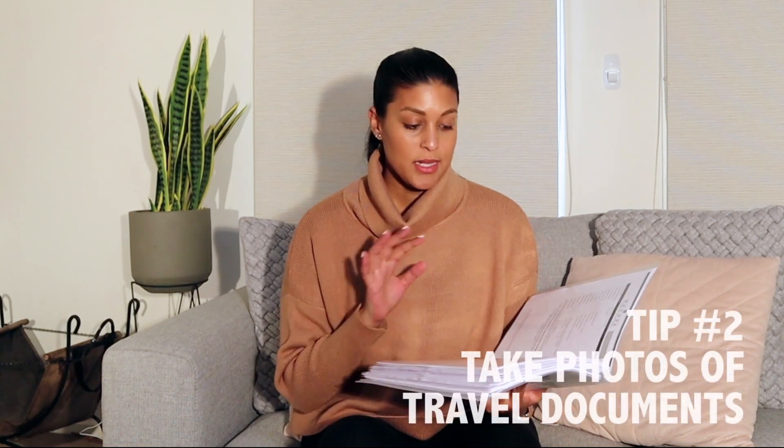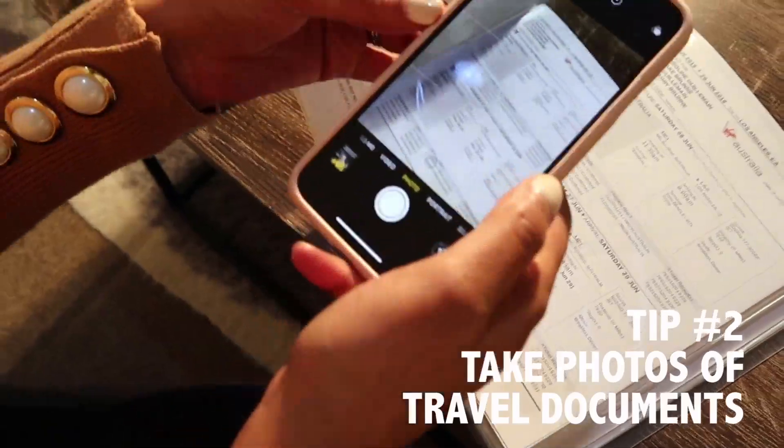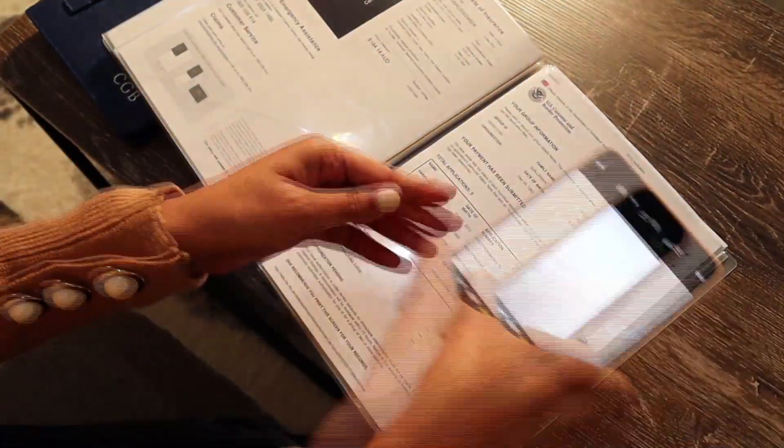In case we don't have access to my emails or anything saved online, one of the things I've made a point to do is take photos of all of these documents. Worst case scenario, if this folder disappears, I still have photos of everything — a combination of flight details, reservation numbers, different accommodation locations we'll be staying at, and vehicle details as we're hiring a car for part of our trip.